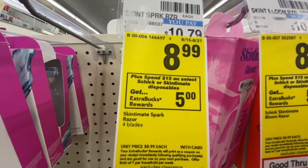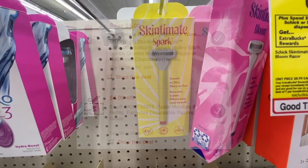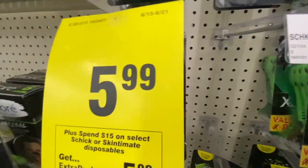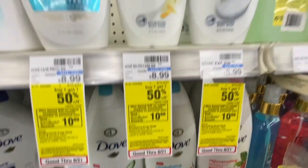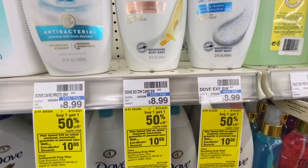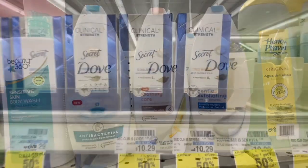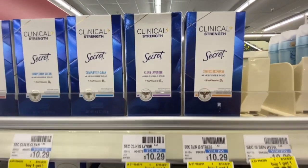Now I'm doing the spend $15 on Schick razors, get $5 back deal again. I'm picking up the Skintimate for $8.99; I have a $4 off Skintimate razor CRT and a $4 off Skintimate digital manufacturing coupon. I'm also grabbing the Schick Extreme 4 razor for $5.99, part of the same spend-$15-get-$5 promo. For the spend-$40-get-$10 Extra Buck deal, I'm picking up one Dove body wash at $8.99 and four Secret Clinical Strength deodorants at $10.29 each.